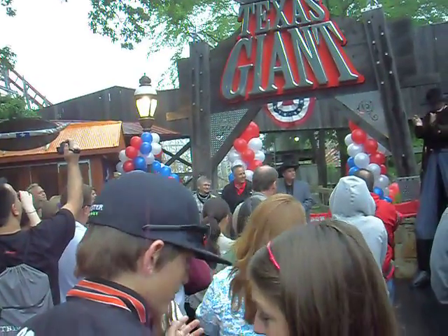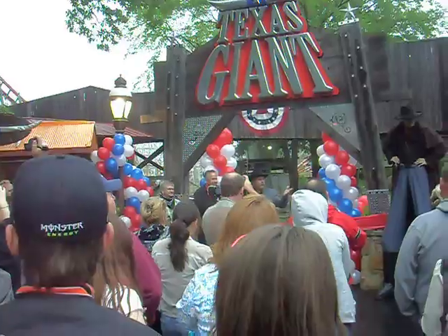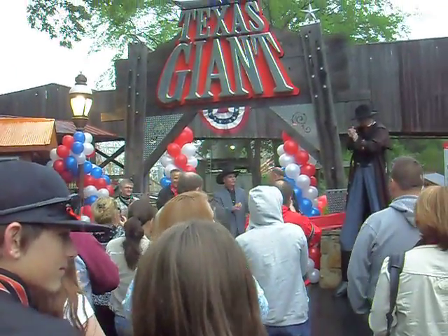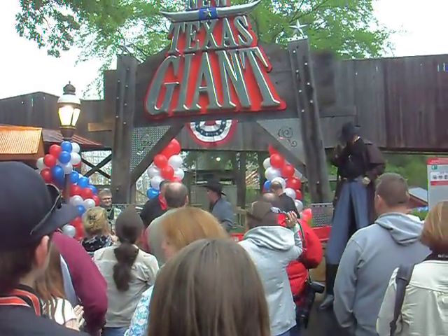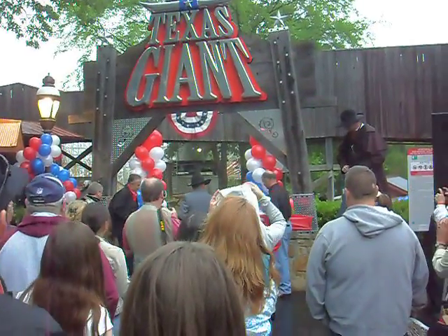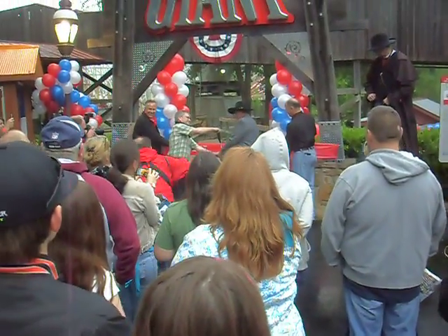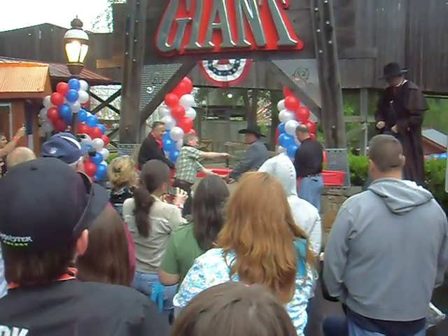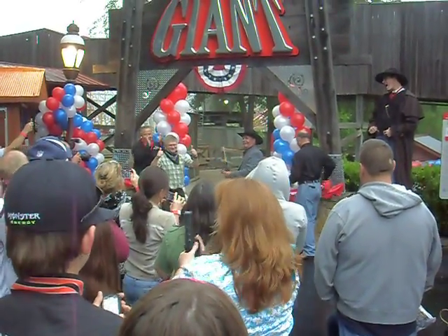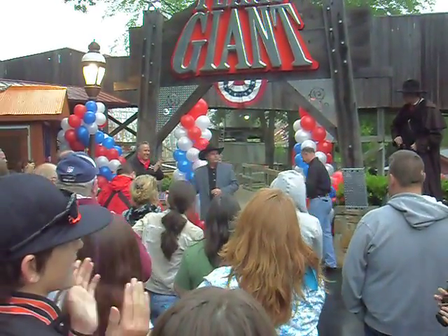Is that everybody? Okay, I didn't want to leave anybody out. So if you gentlemen would like to assist in the cutting — Brad, do you want to help me? All right, on three. One, two, three. All right!